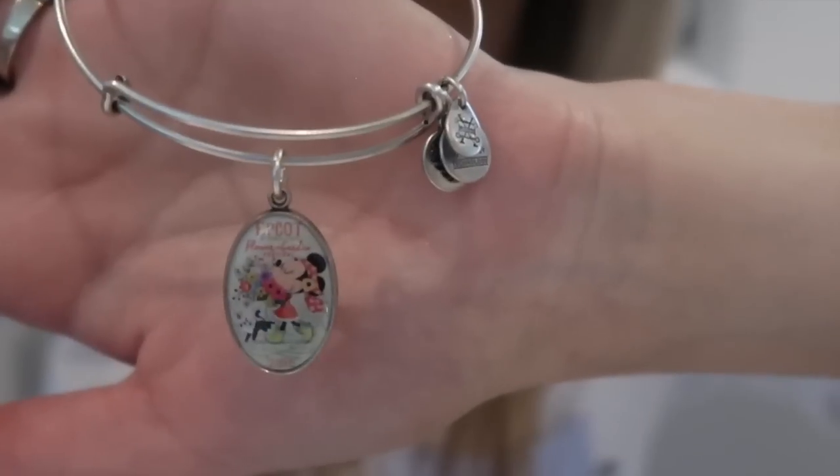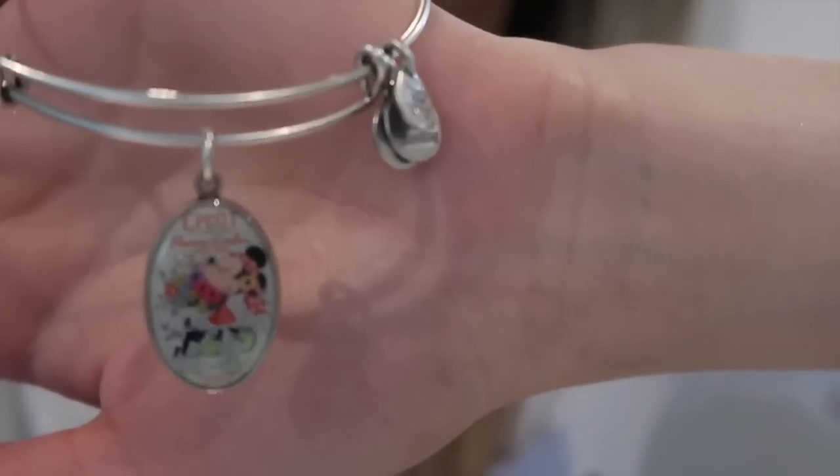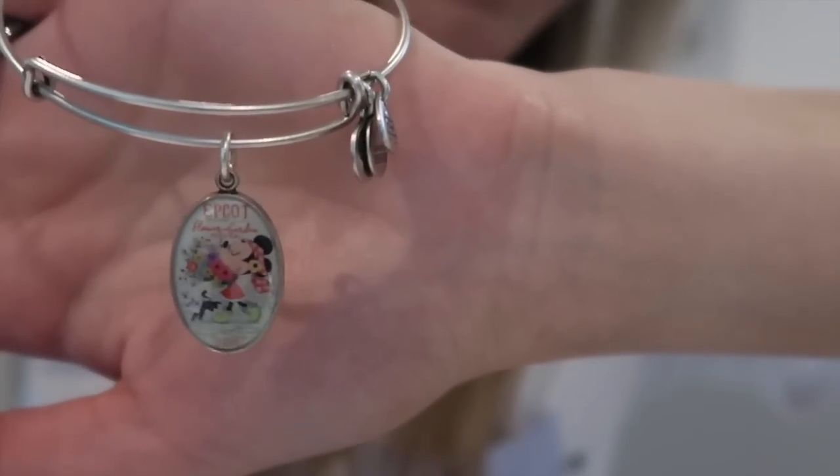Something else I picked up at the outlets is this Alex and Ani bangle. I don't remember exactly how much it was but I remember thinking what a good deal it was. If you're considering going to the outlets, definitely do it — you can find things for far more reasonable prices than in the parks, and sometimes they even have the same things still available for full price in the park. The bangle I picked up was a Minnie Mouse Flower and Garden Festival design — it's the 2018 design, which says 2018 on it, but I was there in 2018 and liked it at the time but never picked it up.